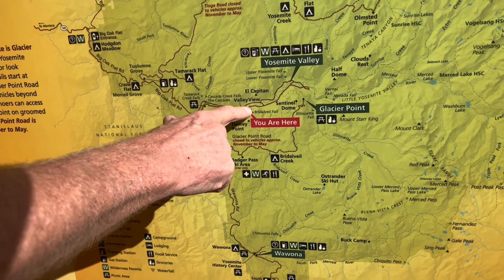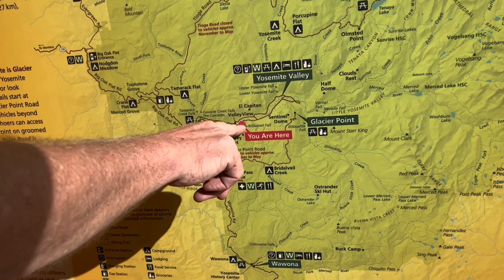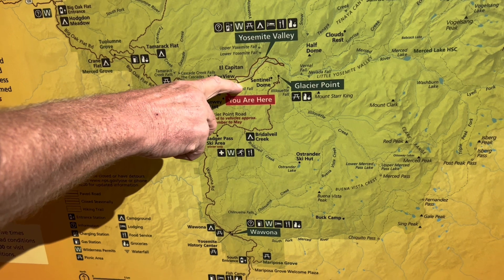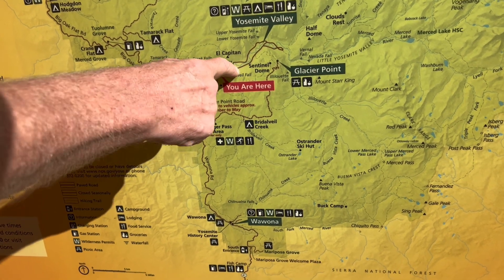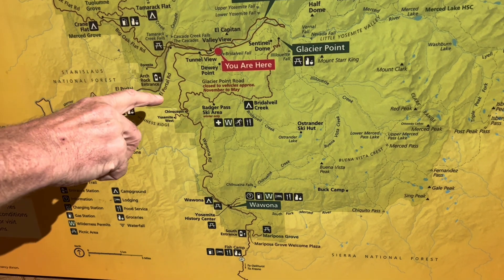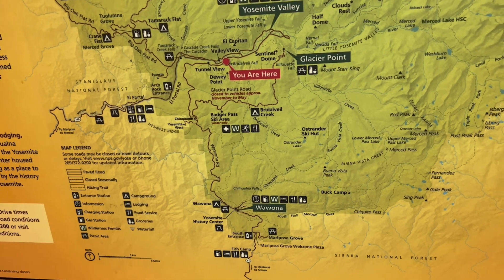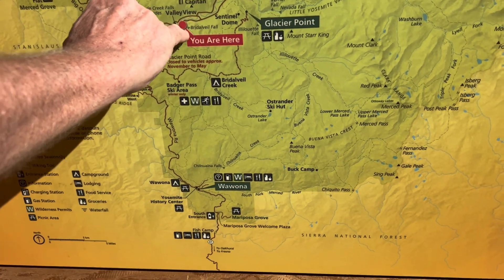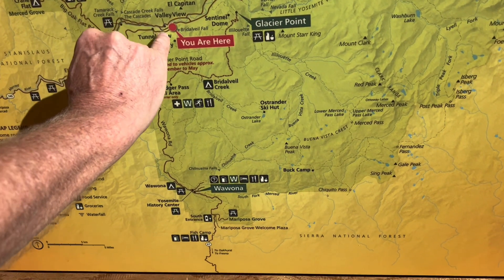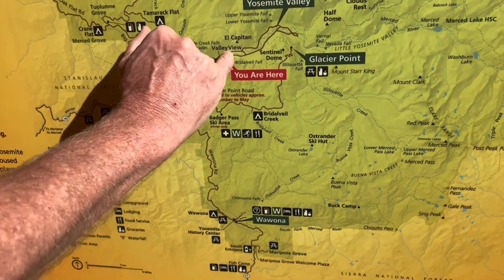This is where we are — we are on the south side of the river. You need to go up and make a left turn to cross over the bridge. Once you cross the bridge, come back and look for Highway 41 or Wawona. You're going to cross that bridge, come back here, and get on Highway 41.